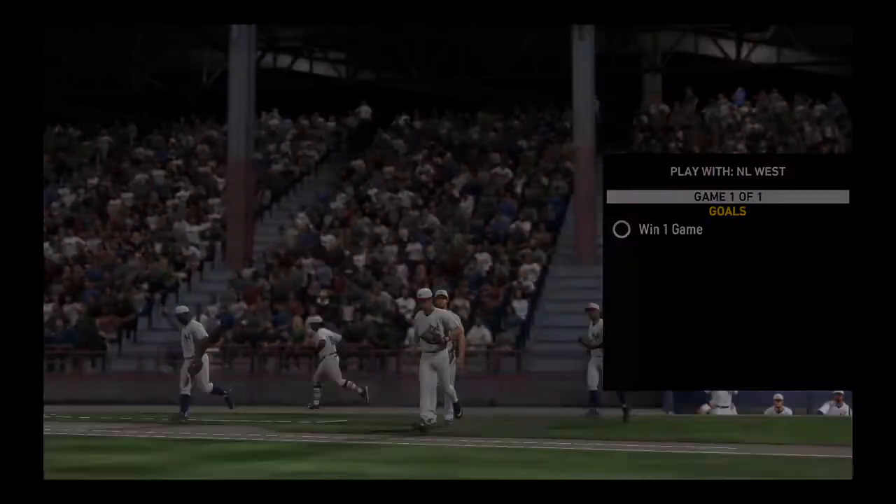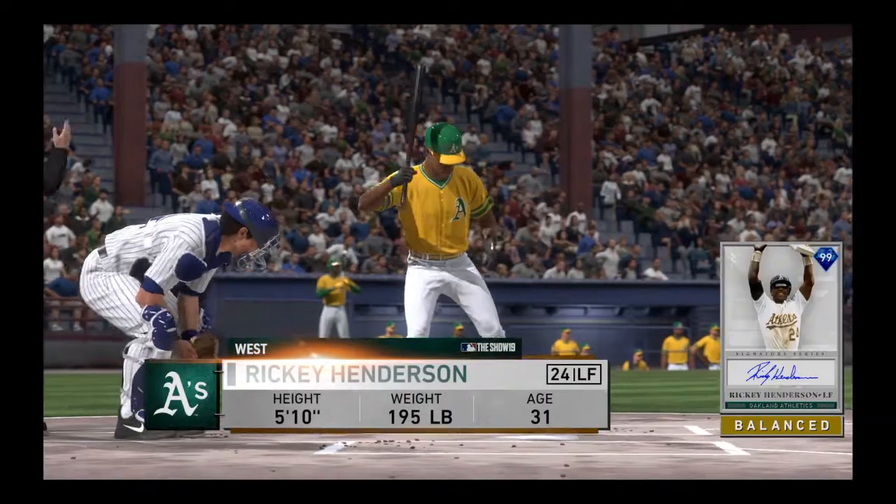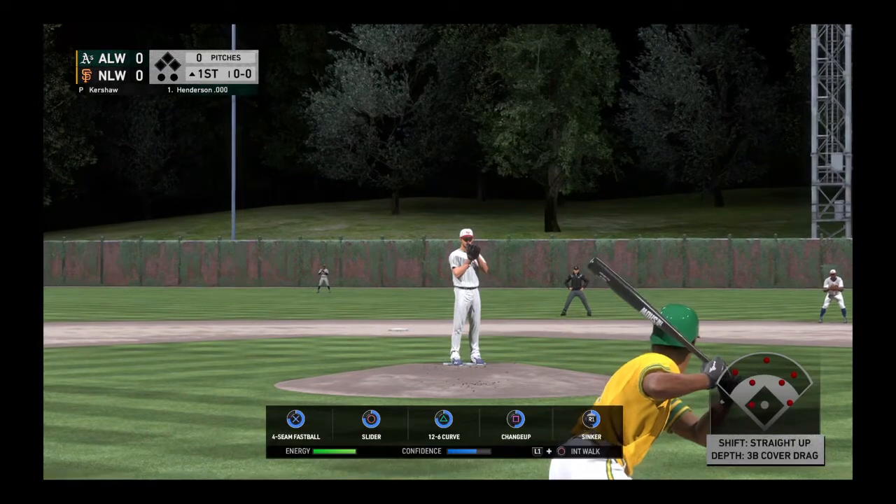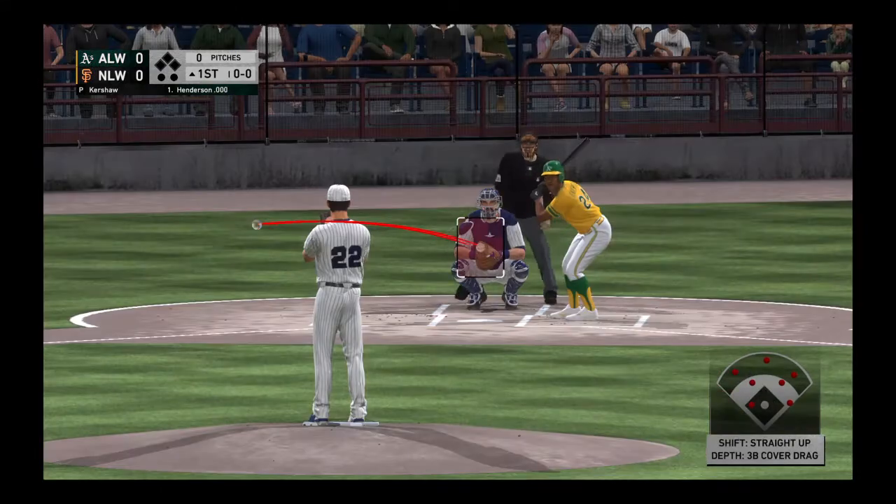Tonight, a contest that should bring us some striding into the box — Ricky Henderson — and we are set for baseball here this evening. The left fielder, number 24.